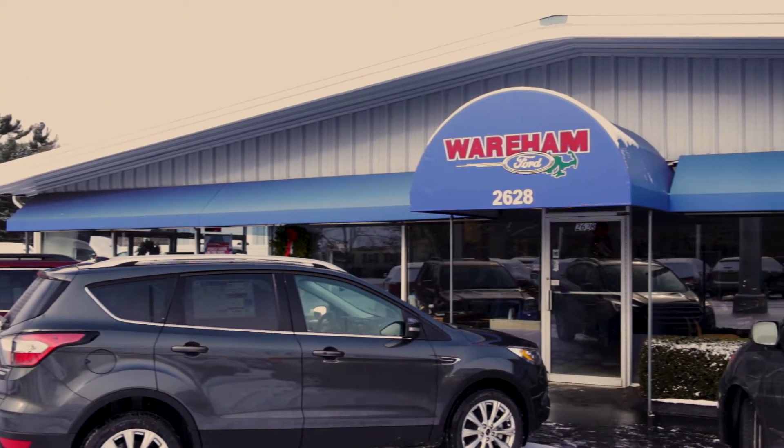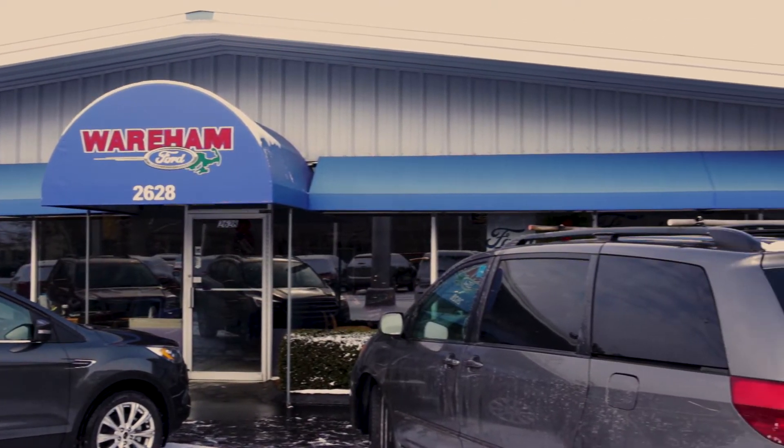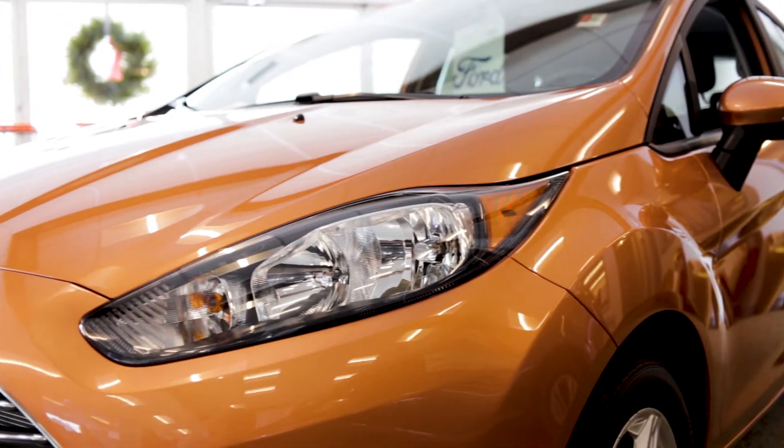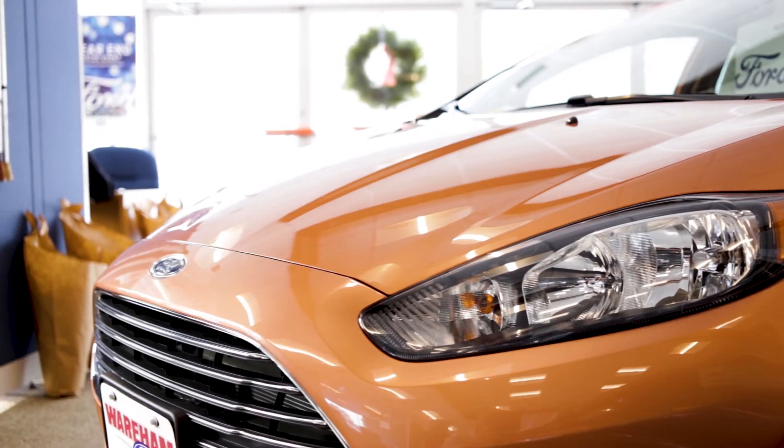The other thing that has been a huge benefit is the fact that we can control our own inventory here. Because you have control of your vehicles, you're able to avoid a lot of the pitfalls that you have with the brick-and-mortar auction. We don't have tampering come into play. If there is an issue with a vehicle that we're selling on ACV Auction, we can address that here with factory trained technicians prior to posting the vehicle for sale.